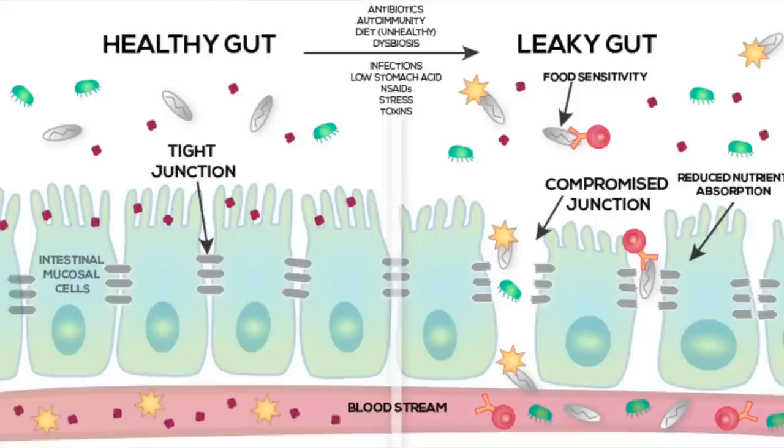Almost immediately — within three or four days — I started noticing I had less gas, less bloating, and I started to be able to eat foods I had not been able to eat in the past. It's almost like this just coats your gut lining, fills in the little holes, and allows you to eat some of those foods you could eat without problems when you were younger. As we age, our digestion gets to be a lot more sensitive.